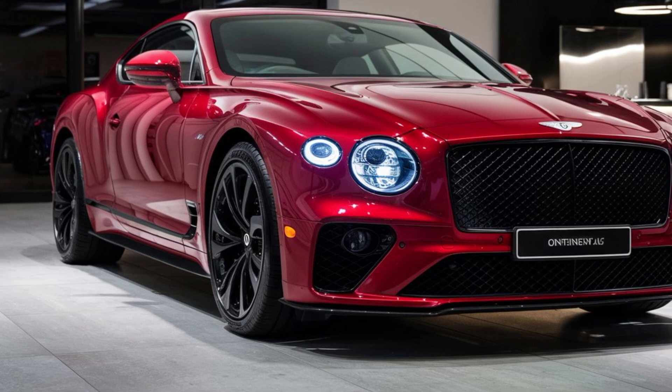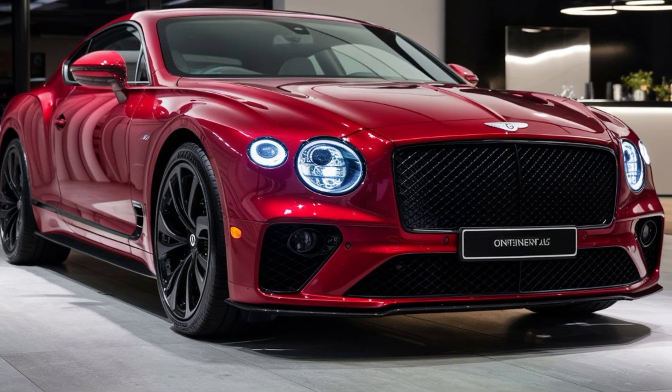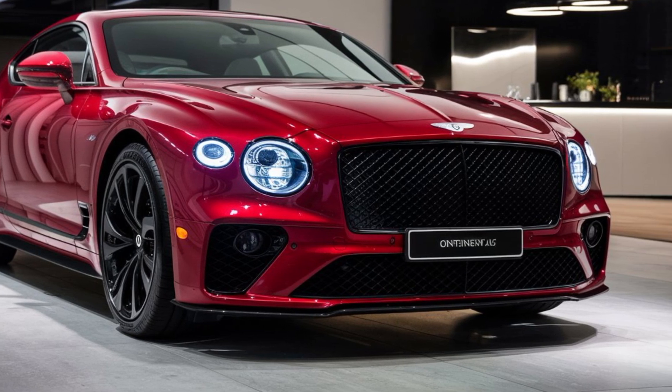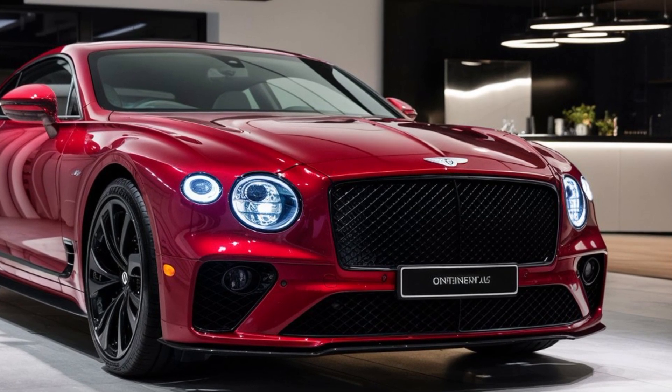Hey everyone, welcome back to the channel. Today we're setting our sights on an icon of automotive luxury — the all-new 2025 Bentley Continental GT. This isn't just a facelift, folks; it's a revolution wrapped in a timeless design.